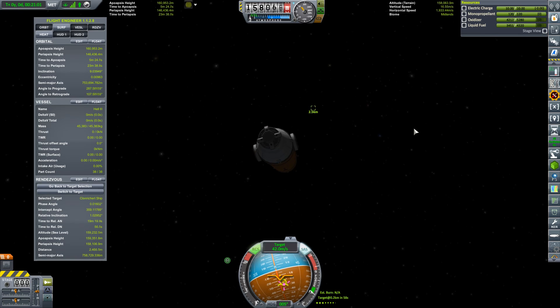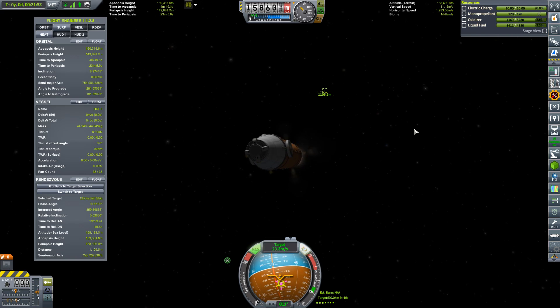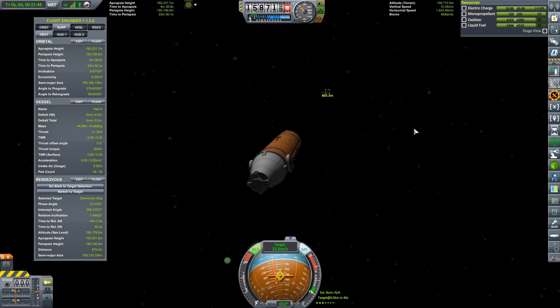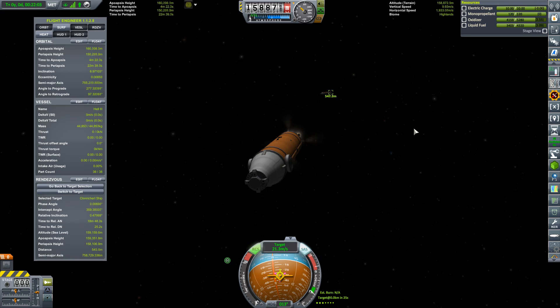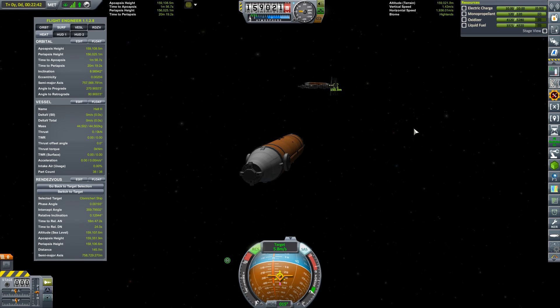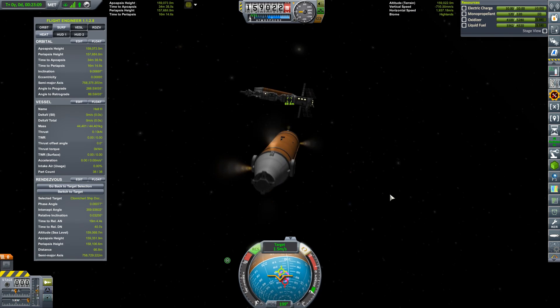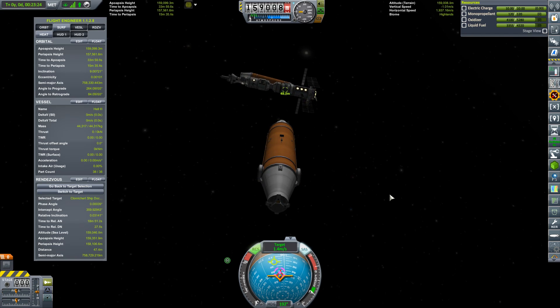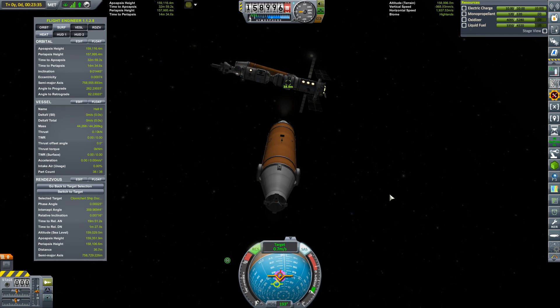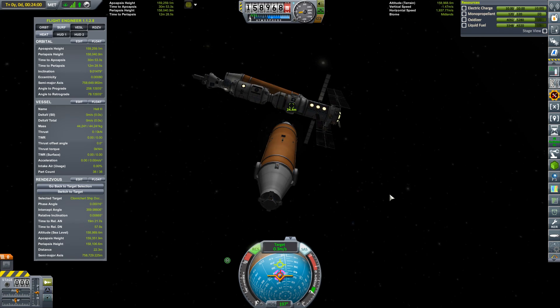Hello, it's Scott Manley here with episode 21 of Galileo Conquest. We left last time while proceeding to rendezvous with the Klonrichert station with another fuel tank. This particular autonomous fuel delivery and storage vehicle is known as Hell 3 — the third generation of tank delivery vehicle. It's an improvement over Hell 2 because it doesn't spin when I try to accelerate in one direction. We've aligned all the thrusters and added the ability to control yaw and rotation, so it should dock a lot straighter, since we've been spending way too much time photoshopping pictures so the spacecraft doesn't look wonky.